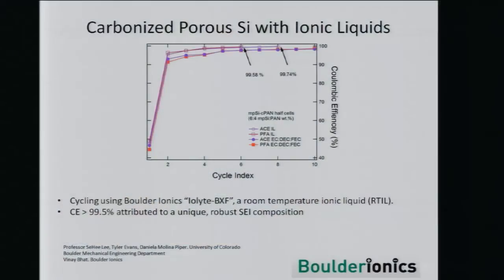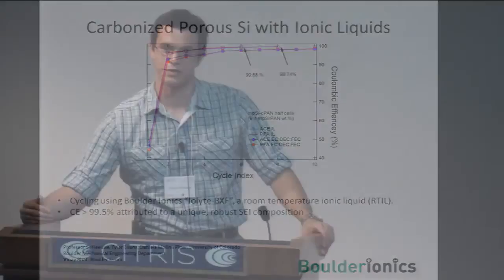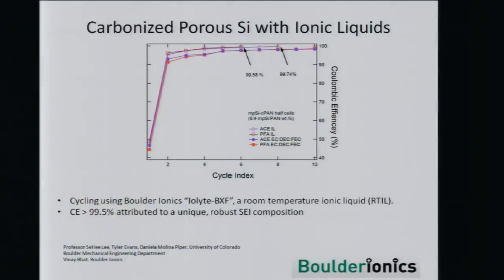We tried one more experiment using ionic liquids, in collaboration with a startup company named Boulder Ionics in Colorado. We were achieving very high coulombic efficiencies only a couple of cycles into the system. But once again, the very first cycle was at 45%. This tells us we need to take a step back. The coulombic efficiencies are very high after the first cycle and the capacities are also high, sitting around 1,200–1,300 milliamp hours per gram. But the first-cycle issues need to be fixed.